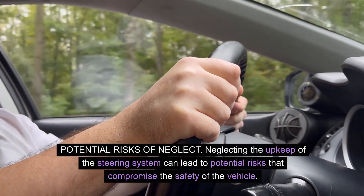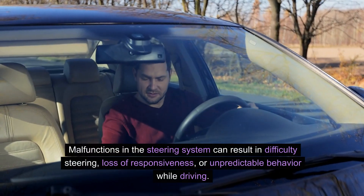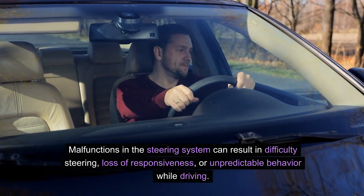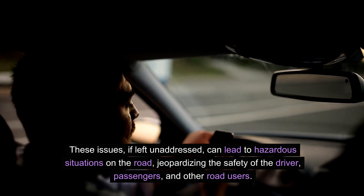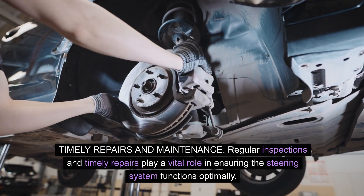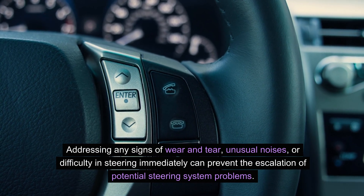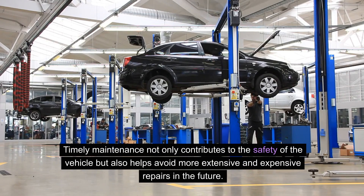Potential risks of neglect. Neglecting the upkeep of the steering system can lead to potential risks that compromise the safety of the vehicle. Malfunctions in the steering system can result in difficulty steering, loss of responsiveness, or unpredictable behavior while driving. These issues, if left unaddressed, can lead to hazardous situations on the road, jeopardizing the safety of the driver, passengers, and other road users. Regular inspections and timely repairs play a vital role in ensuring the steering system functions optimally. Addressing any signs of wear and tear, unusual noises, or difficulty in steering immediately can prevent the escalation of potential problems. Timely maintenance not only contributes to safety but also helps avoid more extensive and expensive repairs in the future.